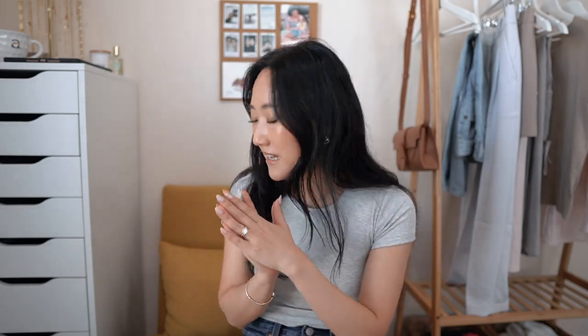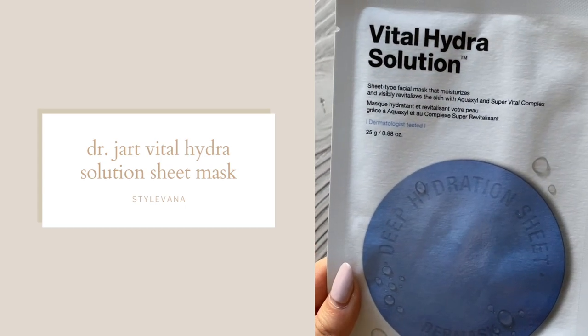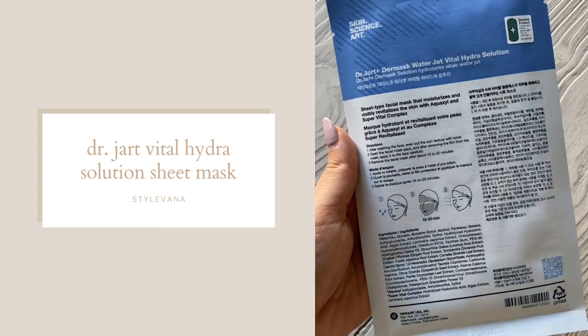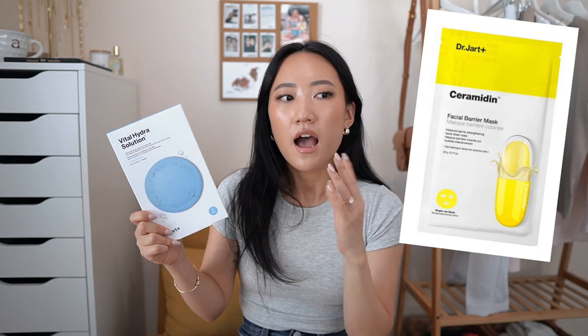I'm going to start off with a bang — I was so excited to get this in the package. I love Dr. Jart; it's one of my favorite skincare brands of all time. This is their Vital Hydra Solution sheet facial mask. I haven't tried this specific one, but I have tried Dr. Jart's other facial masks. It's a great Korean skincare brand for dryness or sensitivity. I actually use their nighttime moisturizer and toner as well, and I absolutely love them. This is honestly the product I'm most excited about.